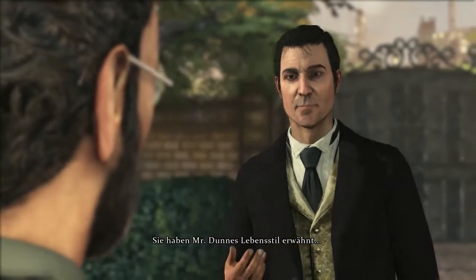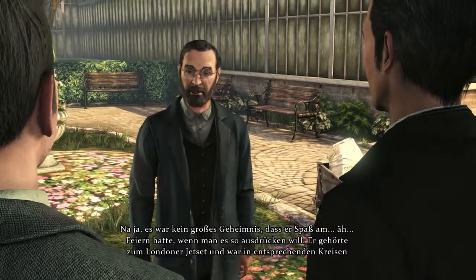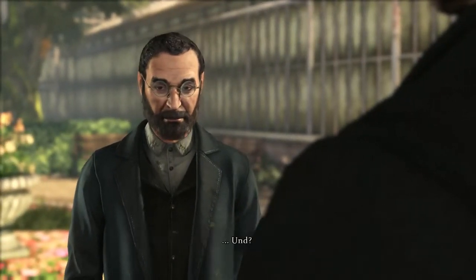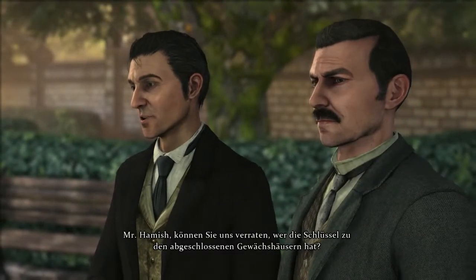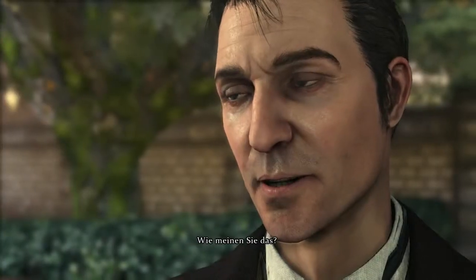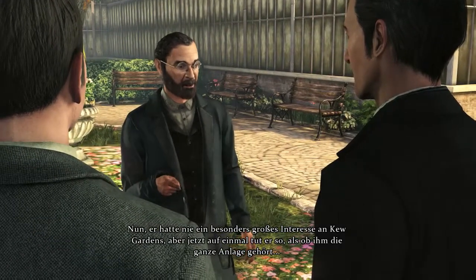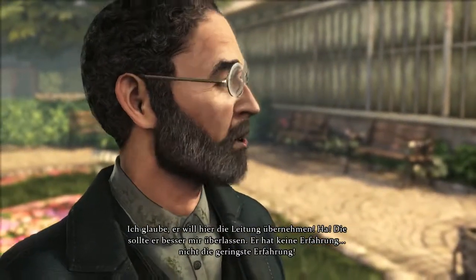You mentioned that Mr. Dunn led a particular lifestyle. Well, it's no secret that he enjoyed celebrating, shall we say? He was a member of the London Smart Set. He was famous for it. And he had an eye for the ladies, to put it mildly, Mr. Holmes. Mr. Hamish, can you tell us who holds the keys to the locked greenhouses? That would be Albert, Mr. Dunn's son. Albert keeps all the keys, and one can only imagine why. He was never interested in Kew Gardens before, and now, all of a sudden, he's trying to act as if he owns the place. I think he wants to take over the management here. He'd do better to leave that to me. He has no experience. None at all.